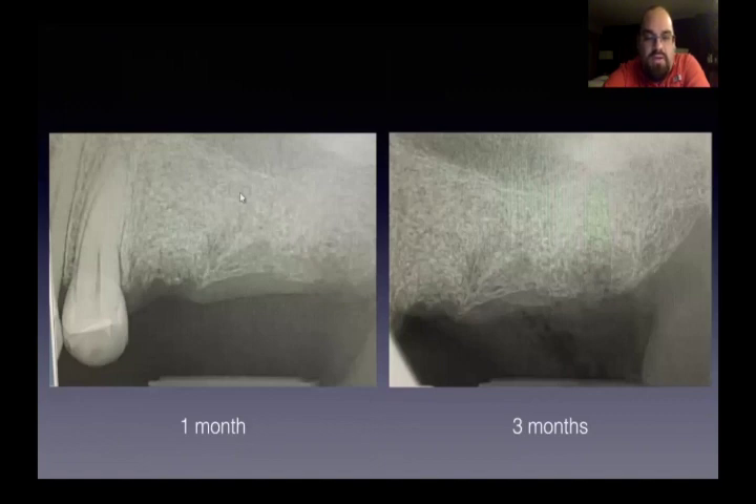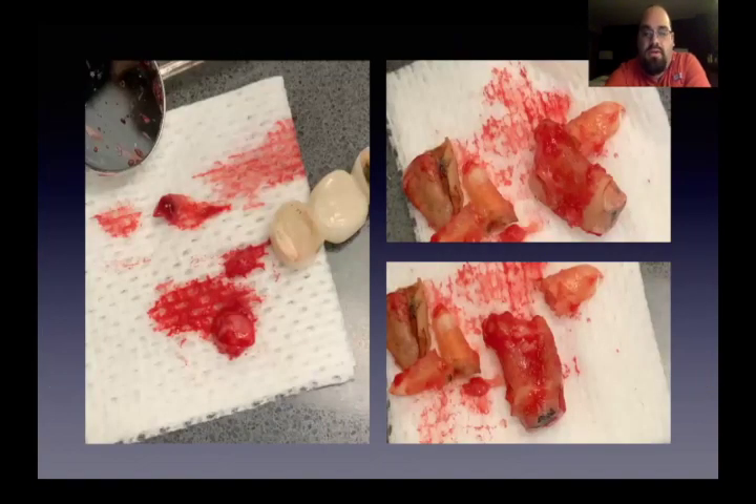Then a month post-op and three months post-op. We placed those implants just last week. Here is a picture of how everything came out. The patient had a bridge and you can see the huge abscess cyst that was in there — we brought it all out in one piece and were able to nucleate it completely.